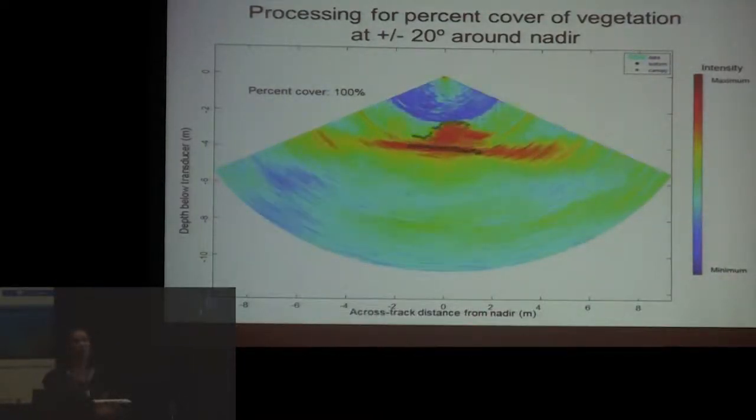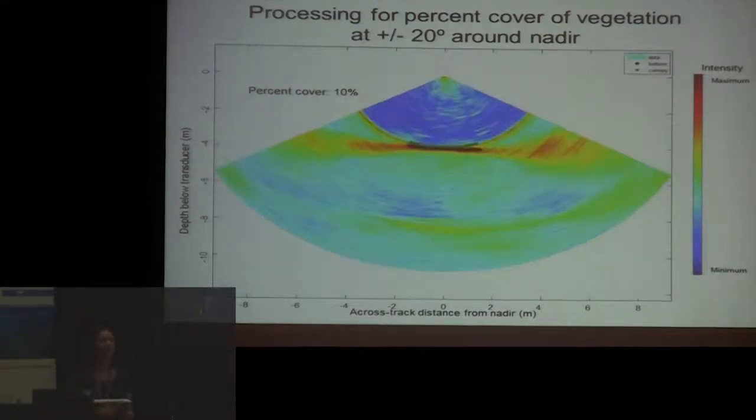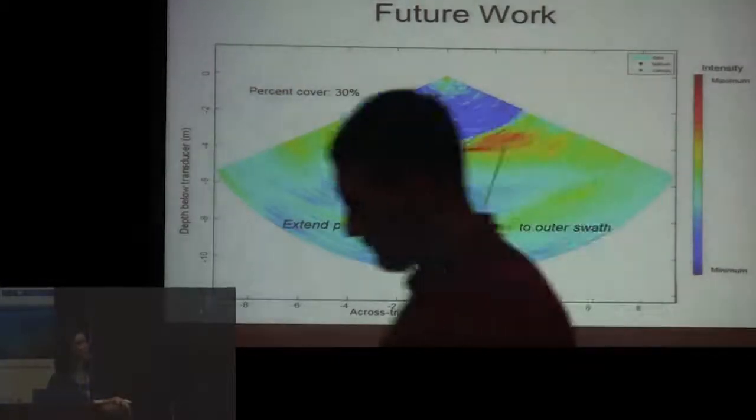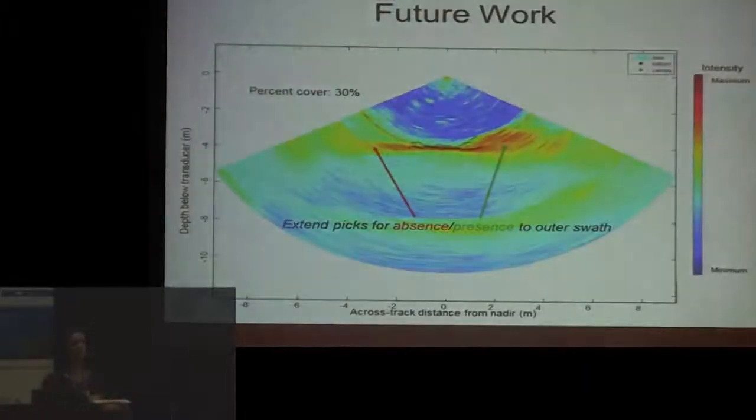For future work, we're trying to push the canopy and seafloor detection out across the entire swath. Further out into the outer beams, we're dealing with side-lobe interference, so we're going back through the discarded noise to filter out the side lobes. This should reduce side-lobe noise and will probably lead to image processing methods — rather than looking down each beam individually, we can look at the shape of the return as a whole. A wider bottom return likely indicates grass; a narrower return is probably bare — essentially a shape-based estimate of presence and absence.